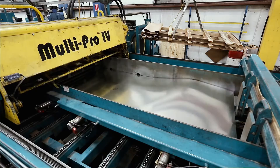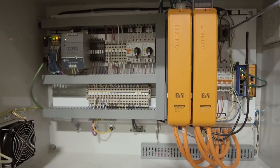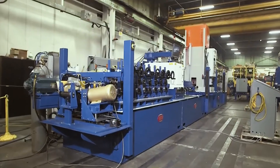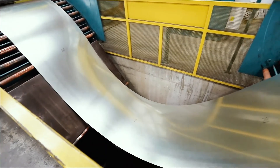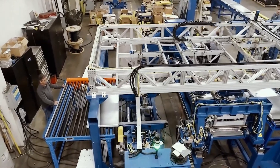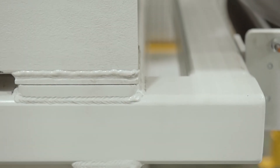In the metal forming and fabrication industry, efficiency, reliability, and innovation are critical to your success. FormTech provides an extensive collection of advanced and customized roll forming solutions for many applications and industries, with an unyielding focus on customer service, performance delivery, and product quality.